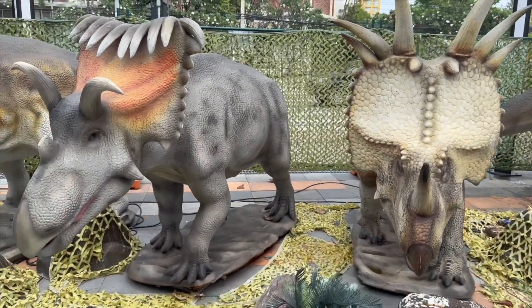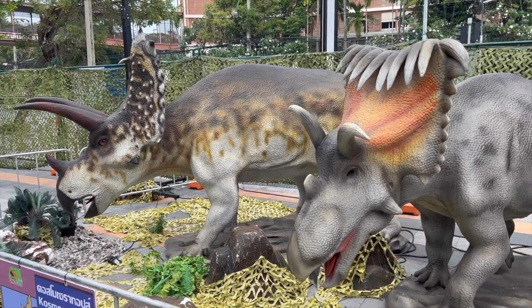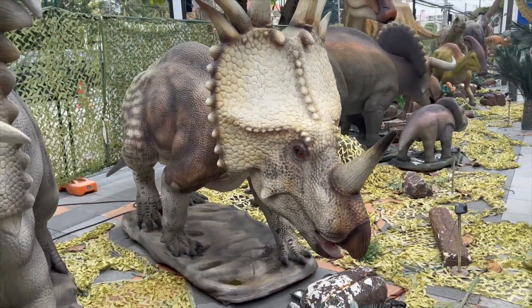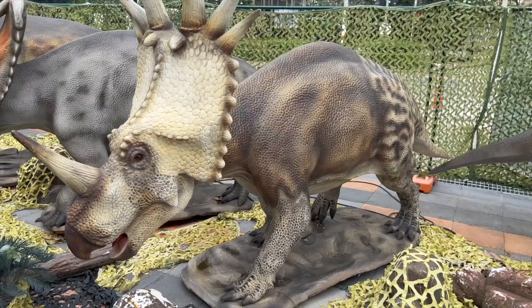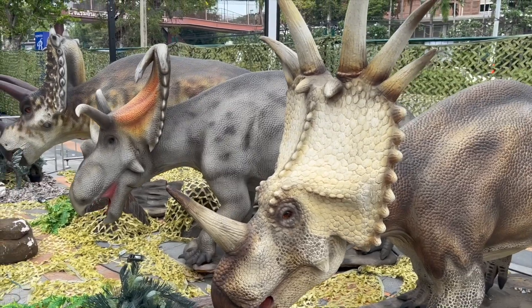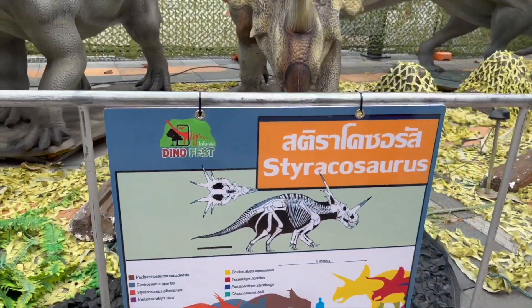You seem to like it! We've come to Ceratopsians! These are true hellboys among dinosaurs! Each of their kind has horns, and a bony neck shield! It helped them to fight off the predators, because these dinosaurs lived in herds and were herbivores!